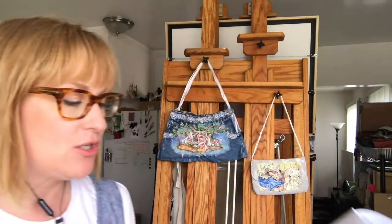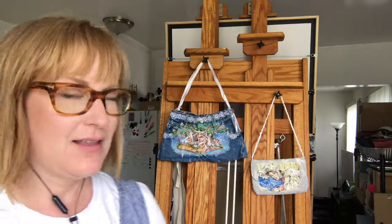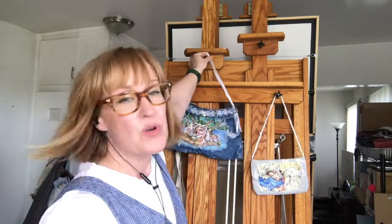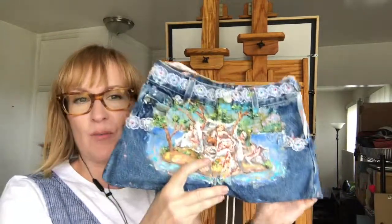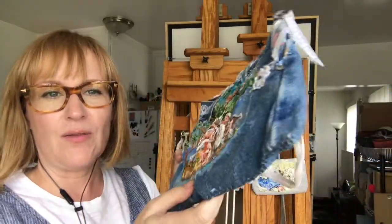My last one I'm going to show you today is right here on this jean purse. I found most of these purses in thrift stores — some were given to me. This one I found at the Long Beach Goodwill in California. Someone made this purse out of jeans, which is so freaking amazing.